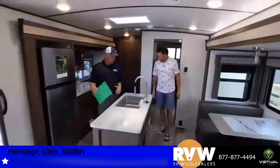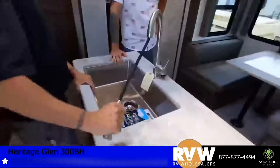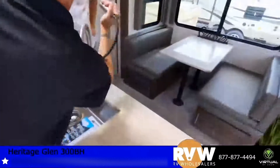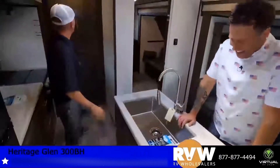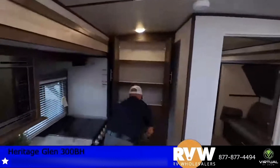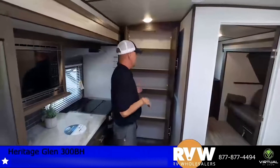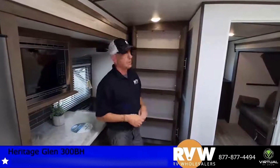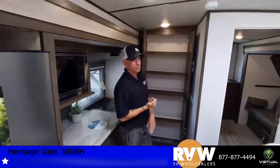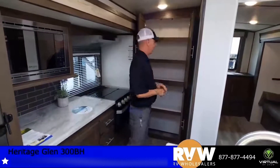The huge farm-style sink — everybody loves this. You've got the kid sprayer that shoots right back to the bunkhouse area. They also have a full-size pantry, which is awesome. If you're going to stay for extended periods, this allows you to not make several trips to the grocery store — plenty of room for canned goods and anything you need to store.